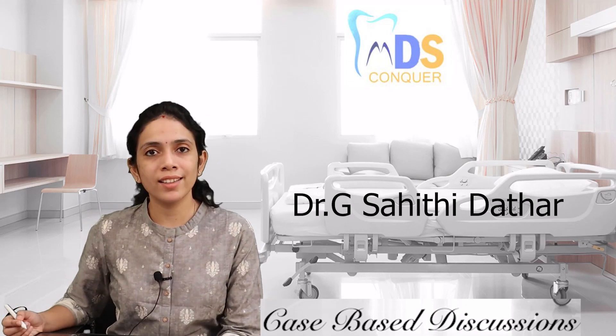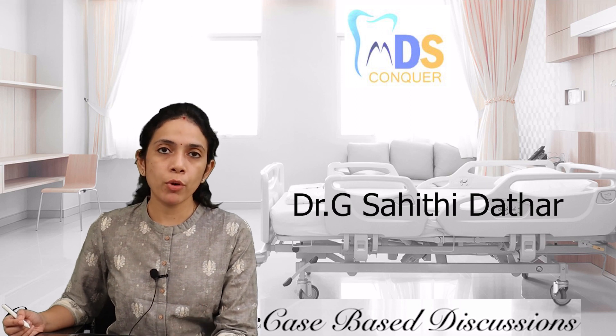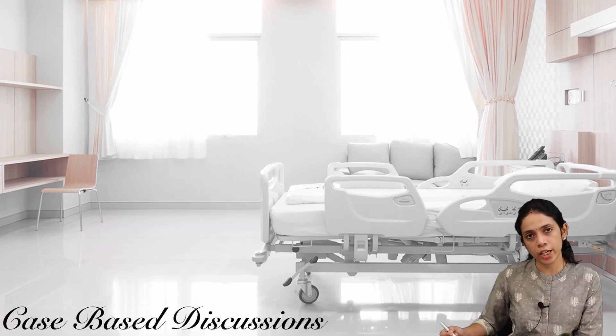Hi everyone, this is Dr. G. Saithi Datar, Team MDS Conker. We have discussed a few cases in part one; we'll be discussing a few more cases now.